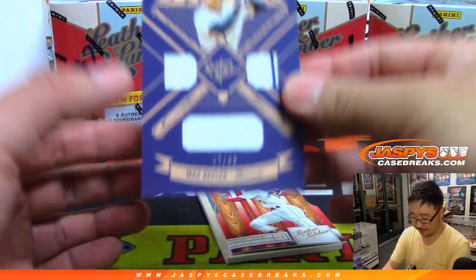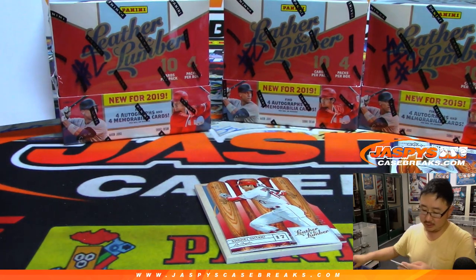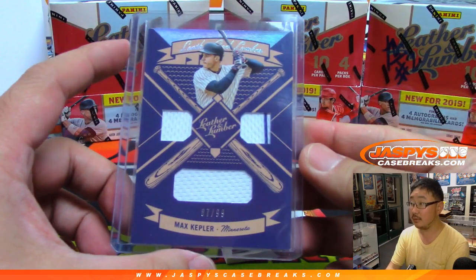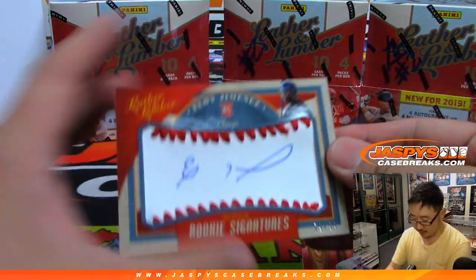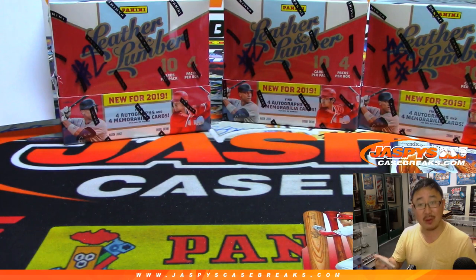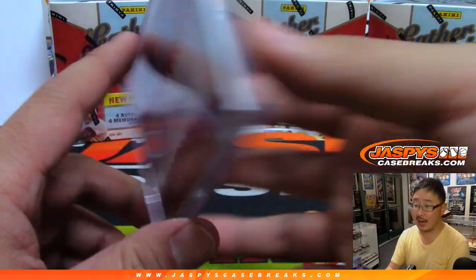There you go Rex, having some issues there — try the Twitch stream, or try gaming.youtube.com/jaspeescasebreaks. There's Max Kepler for the Twins — he's been hitting well — Greg gets that one. Then we've got Eloy Jimenez, 59 out of 99, for Tony Parker and the White Sox. Could be a future star, very high ceiling for him.